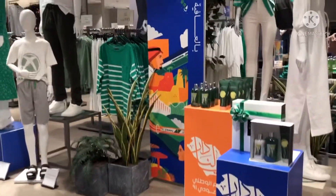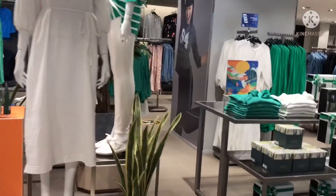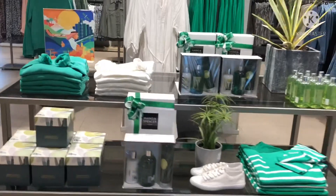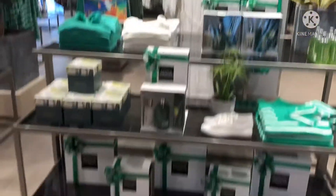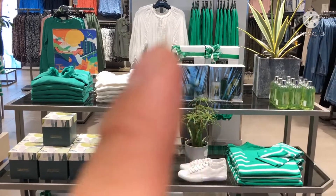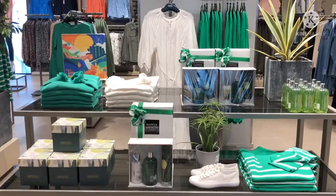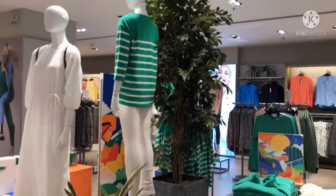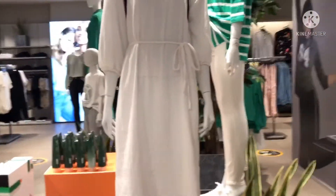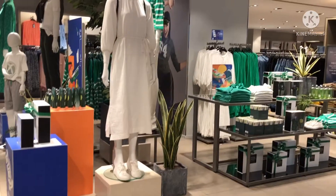On the right side I put a table to present our merchandise. We have our gift sets, beauty collection, and tops. We wanted to make it more colorful and it may give goosebumps to the customers right here.